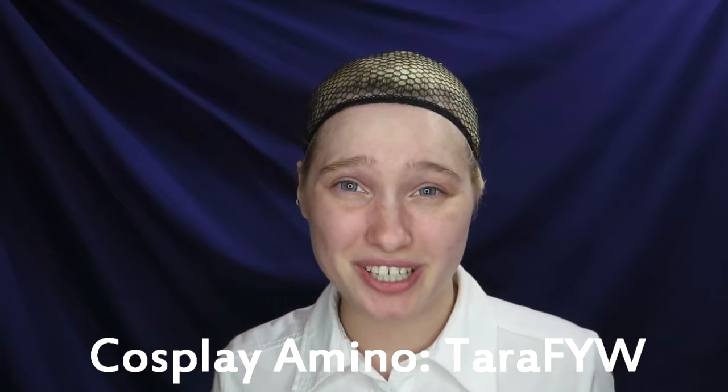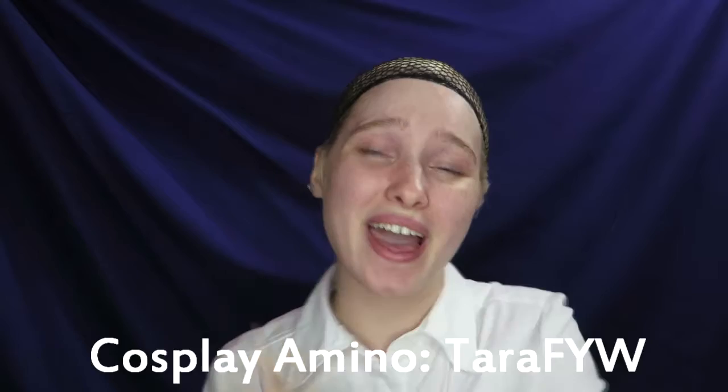Cosplay Amino is a relatively new app that's made just for the cosplay community. You can connect with each other through blog posts, forums, polls, and people post tutorials. It's a really great resource for networking and making new friends. So if you are on Cosplay Amino as well, go ahead and find me at TaraFYW and give me a follow, and we can have fun talking about cosplay and makeup and props and wigs. It's really fun.